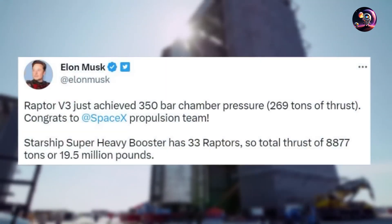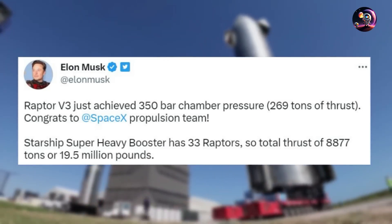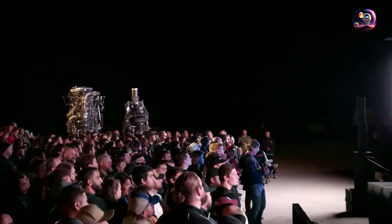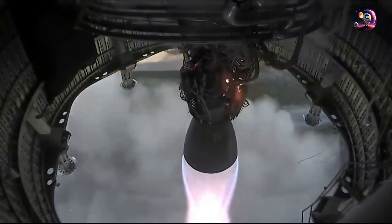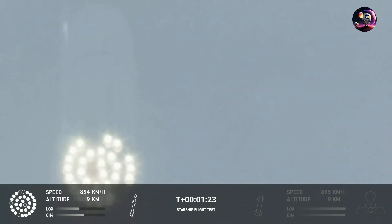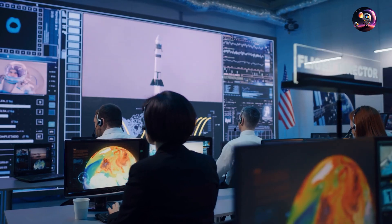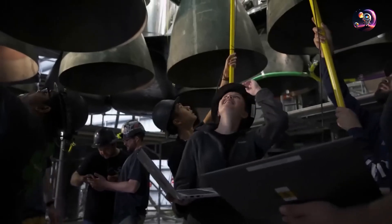In an unexpected announcement, SpaceX's CEO Elon Musk shared the exhilarating news of the successful testing of the Raptor 3 engine. The release of test footage sent shockwaves of excitement through the global community of space enthusiasts. While specific details about the engine's improvements are still forthcoming, it is clear that the Raptor 3 aims to rectify challenges observed in its predecessor. During the Starship test flight on April 20, an issue with the Raptor 2 engine impacted the flight, resulting in an unsuccessful landing. The Raptor 3 engine, with its higher chamber pressure and increased thrust, promises enhanced reliability.